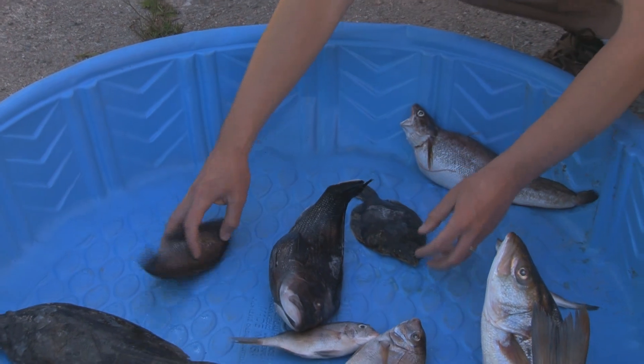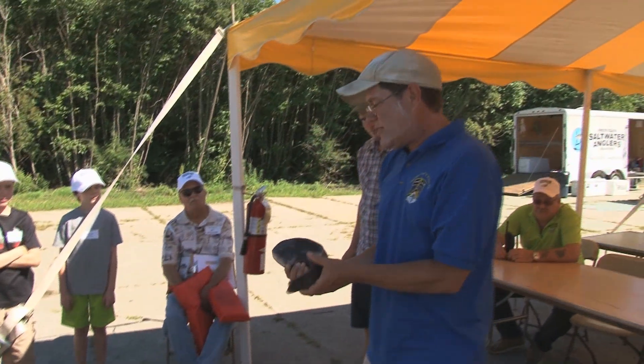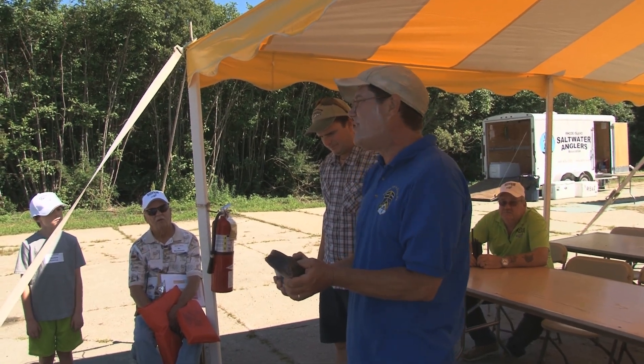Black sea bass — we've got two here. And this is a tautog. We love these guys in Rhode Island. They don't travel very far.